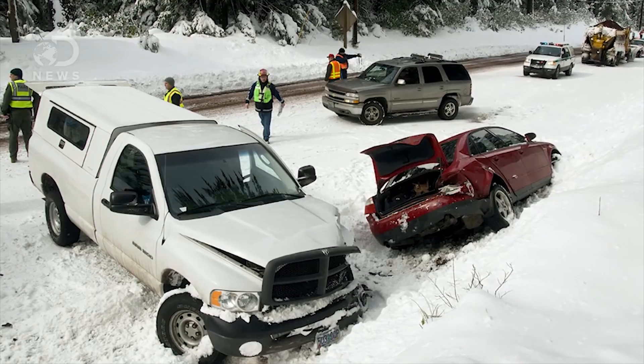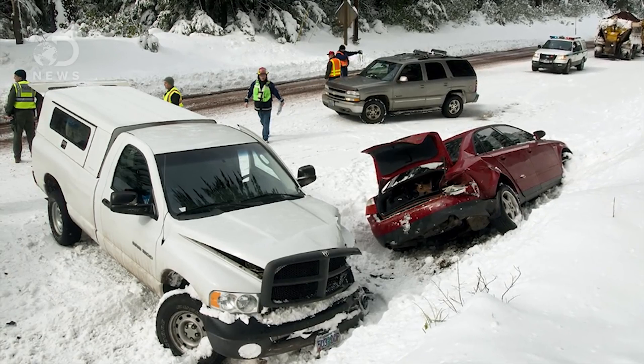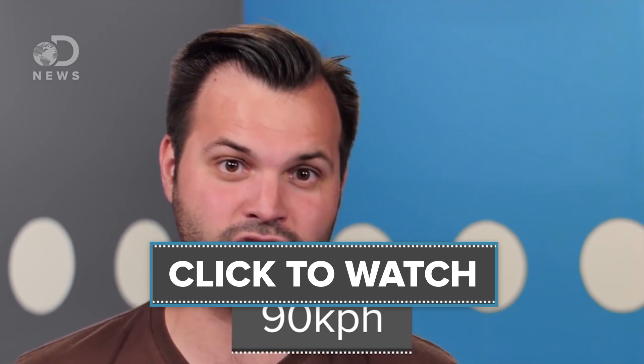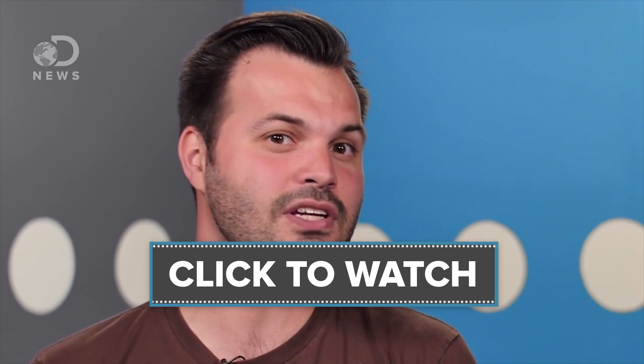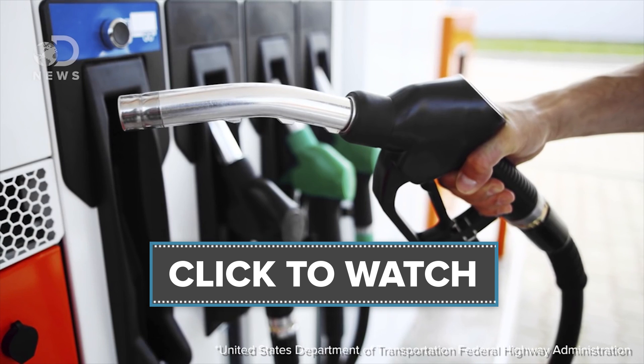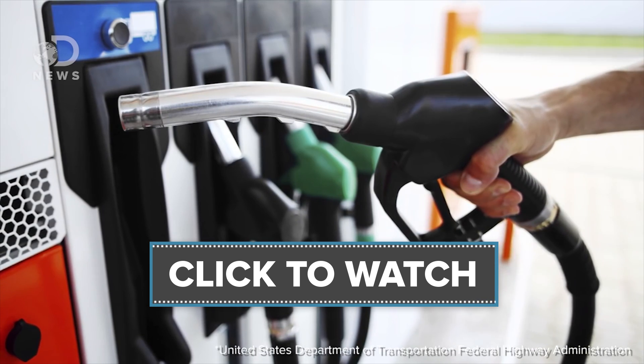No matter how fast we can make cars go, there will always be speed limits holding us back. How can we decide what a speed limit is and isn't? Is it arbitrary? In fact, there's a ton of research on it. Old cars and highways often have a speed limit of 55 because of efficiency — it started in 1973 when the U.S. was under an oil embargo. To conserve resources, Congress tied the state's speed limits to federal highway funding.